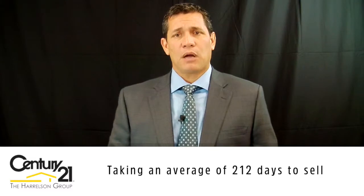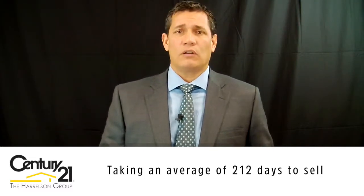It's taking on average 212 days to sell a property. There are some current listings that have been on the market well over six months and are not under contract, so we're starting to see some listings staying on longer. But for properties that are priced correctly and marketed aggressively, on average it's only taking 212 days.